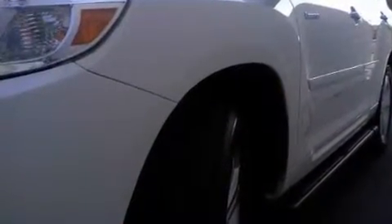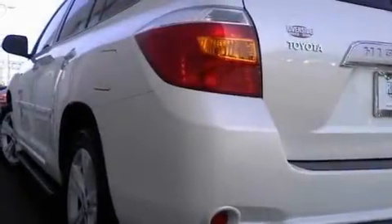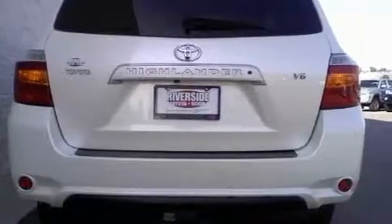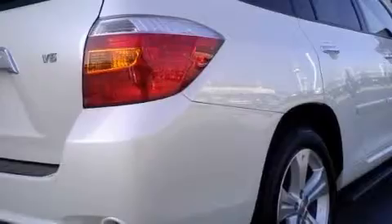Its top features include heated front seats, air conditioning with automatic climate control, a leather interior, cruise control, an auto-dimming rear view mirror, a low tire pressure indicator, traction control and stability control systems, and this vehicle has fewer than 22,000 miles on the odometer.